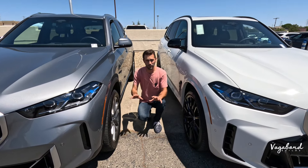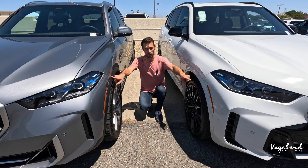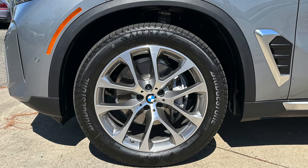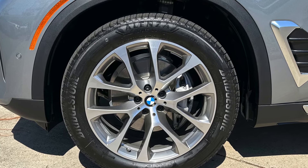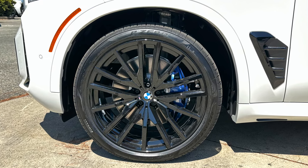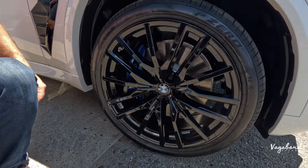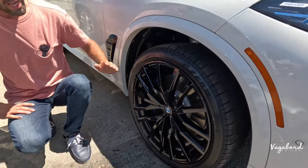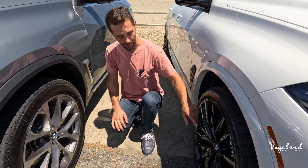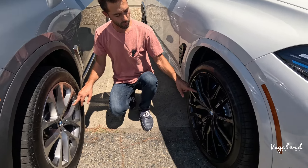There are a lot of differences in the wheel area. The 40i has matte black plastic wheel well trim, while the M60i has painted wheel well trim for a more luxury feel. The 40i runs Bridgestone Alenza all-season tires in a 275-45-20, while the M60i runs Pirelli P Zero tires in a 275-35-22 — a two-inch larger rim. The M60i has high-gloss black M-Sport rims compared to the machine surface silver with gunmetal gray on the 40i.